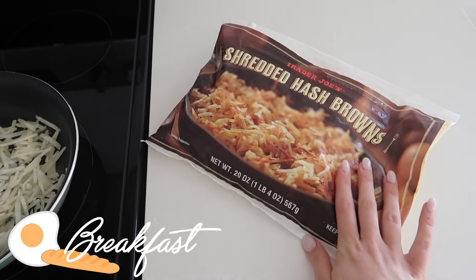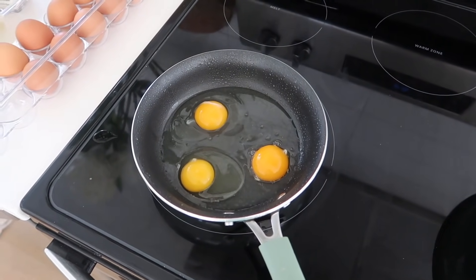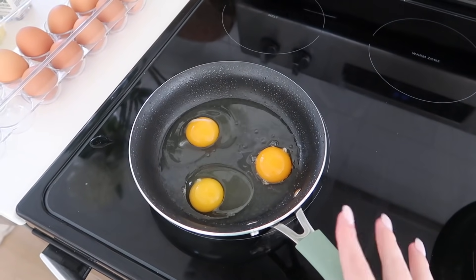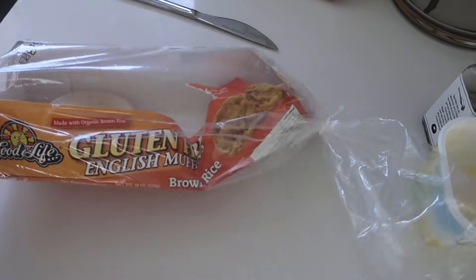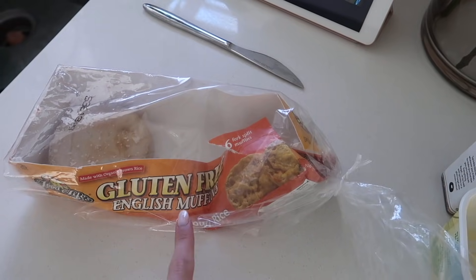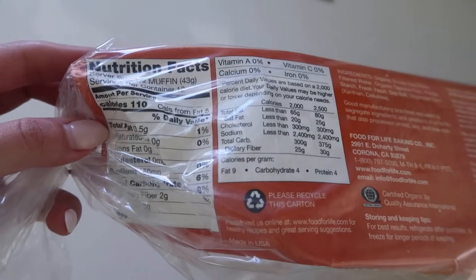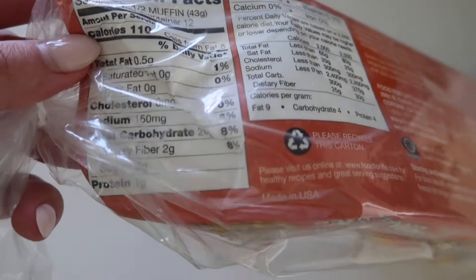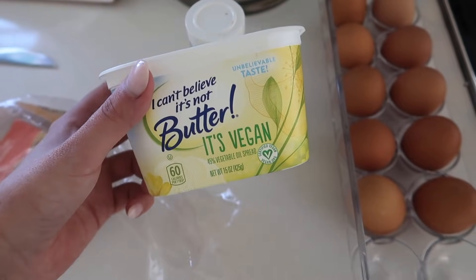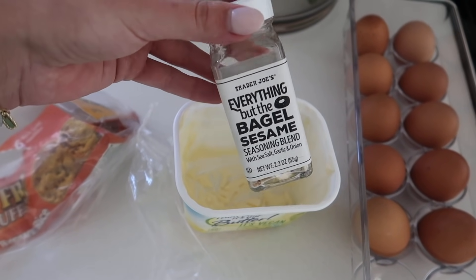I'm cooking up about a cup of the Trader Joe's shredded hash browns and I'm going to be scrambling three eggs. I actually cut eggs out of my everyday lifestyle for almost a year, so I've been slowly reintroducing them back in. I'm also going to have one of these gluten-free English muffins — I'm trying to see if there's a correlation between gluten and my psoriasis. For half a muffin: 110 calories, 24 grams of carbs, 1 gram of protein, so I'm having one full muffin. I'll top it with I Can't Believe It's Not Butter and my favorite Trader Joe's Everything But the Bagel sesame seasoning blend.